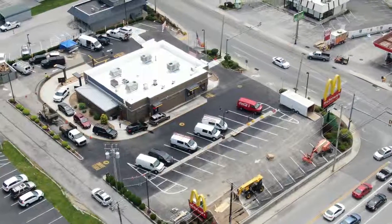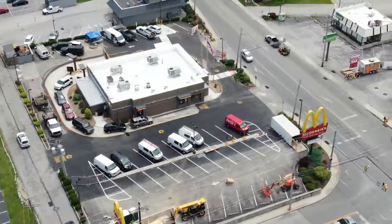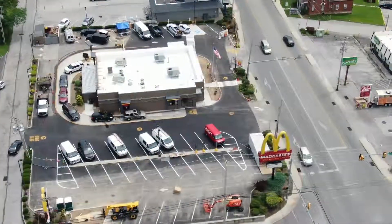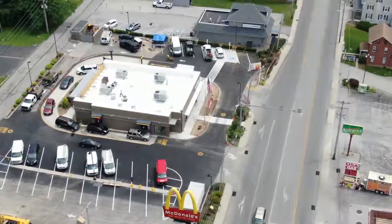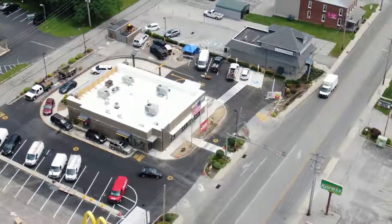Things are moving along pretty good out there. A lot of cleanup being done, stuff being removed from the parking lots, traffic the whole way around the building as you can see, and landscaping going on.